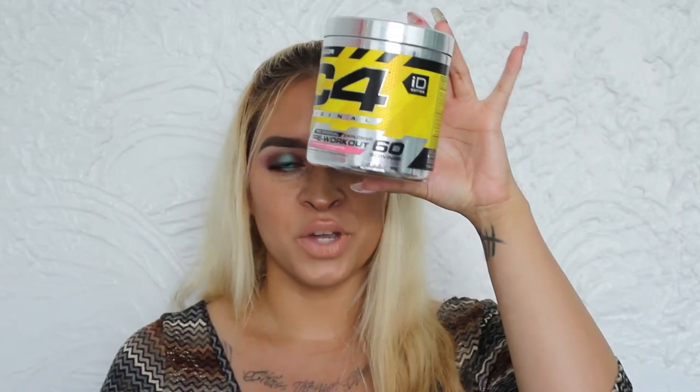But the best flavor of C4 out there — if you're a fitness person and you need some kind of awakening in the morning — Strawberry Margarita C4 is fantastic. It literally tastes like you're drinking a margarita before the gym. I don't know what's better than that.